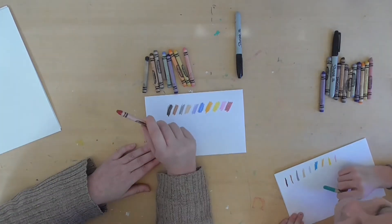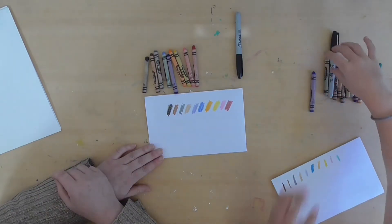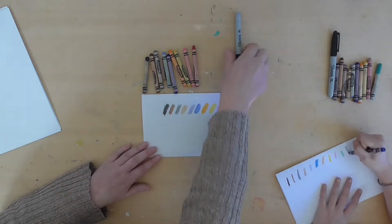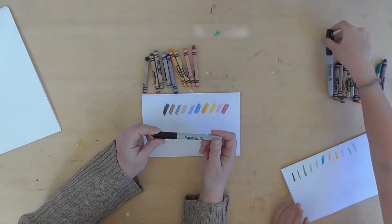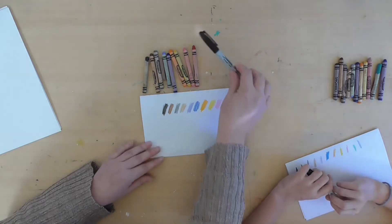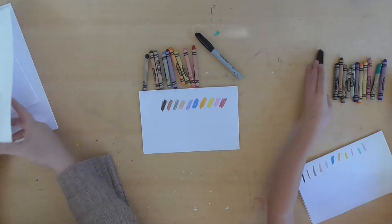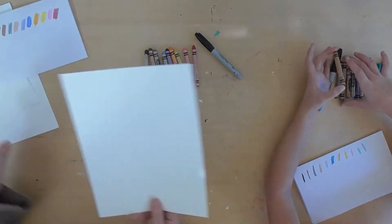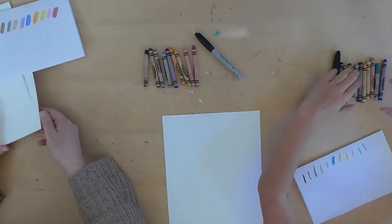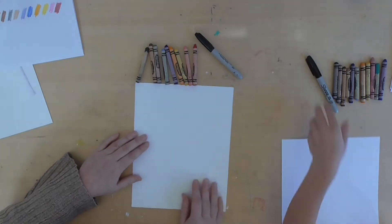I chose this color because that's the color I'm going to use for a scarf, and you're going to do a different color for your scarf. We also have a Sharpie. If you don't have a Sharpie, you can use a regular black Crayola marker or any black marker. We're using cardstock to draw on, but you can use any kind of paper.